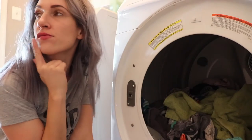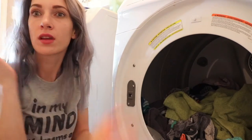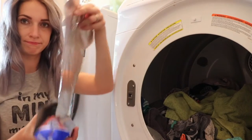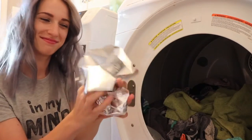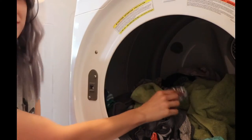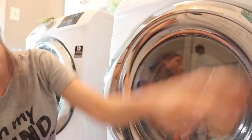Did you run out of dryer sheets? You can use aluminum foil. Make a ball out of it and put it in the dryer. You can use it and reuse it all the time. Your clothes will be static free.